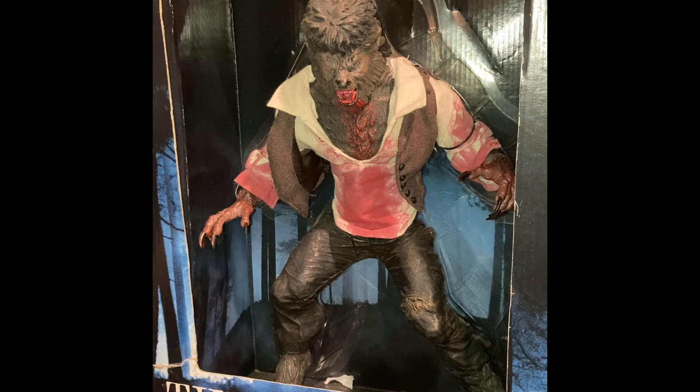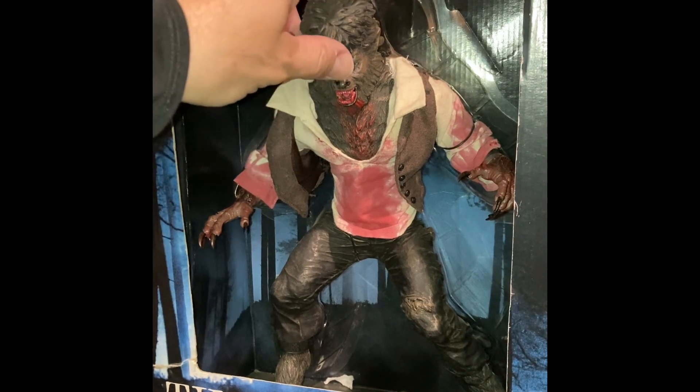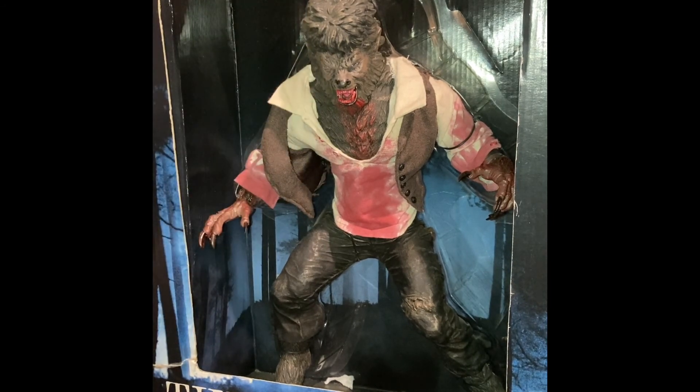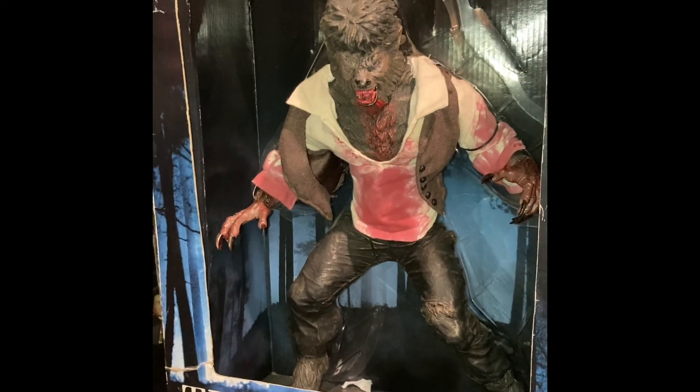This figure you're looking at in front of you here, as we play the Italian music in the background — this figure, the Wolfman, is from the Guillermo del Toro film The Wolfman, back — I don't know how many years ago it was. But he's actually a 12-inch deluxe figure. He has some articulation and is wearing real cloth clothes. And he's pretty much a badass, to say the least.